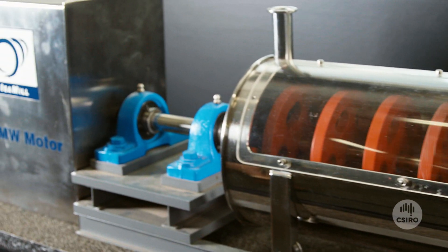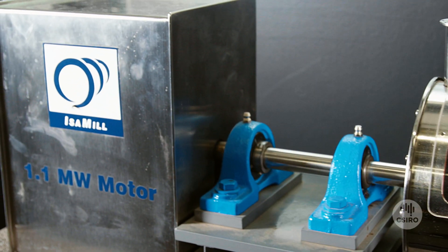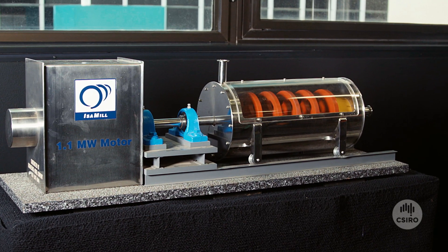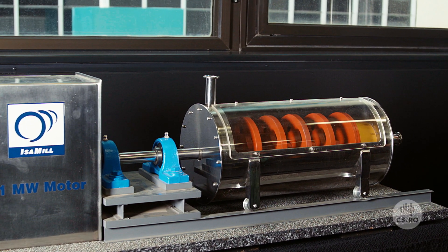CSIRO had done some work at one of our mines, MacArthur River mine, with their acoustic equipment analyser, and they came to us and showed us some of the work they'd done. So we asked CSIRO: can you actually use the analyser to measure the media inside the mill — to take the sound waves and measure the position of media inside the mill?